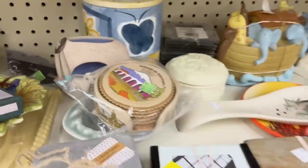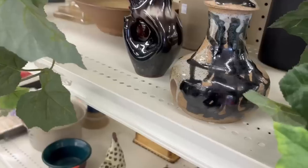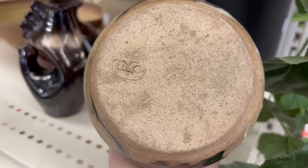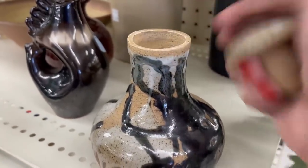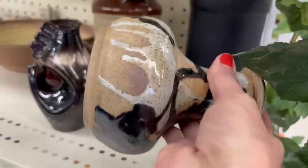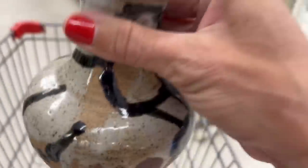I'm not really seeing anything over here, so let's go check out another area. I just spotted this piece of pottery on the end cap. It is stamped, and it has a lid with it, which is kind of cool. The inside is glazed, but there's no price on it, so I'm going to put it in my cart and we'll see how much they will sell it to me for.